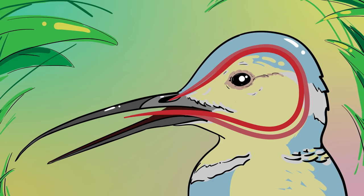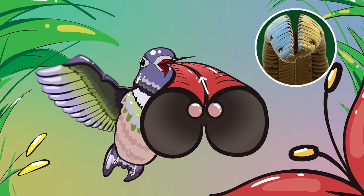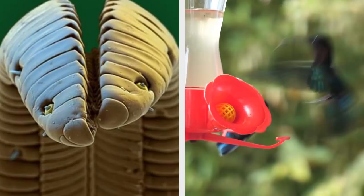The tongue divides in two at its tip, and its outer edges curve inward, creating two tubes which run side by side and allow the bird to passively draw nectar in. This supernatural tongue can flick up to 18 times per second while drinking, making it one seriously powerful muscle.